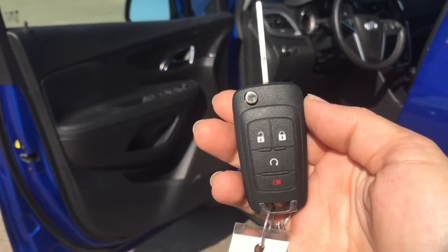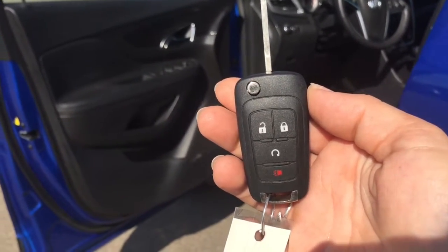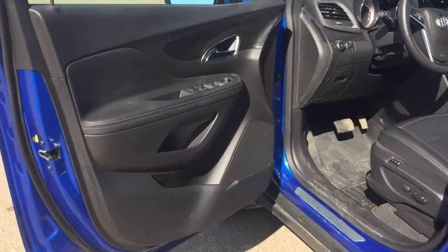Now helping you into your 2016 Encore is this key fob with keyless entry and remote start. That's going to come so handy in the winter, guys.